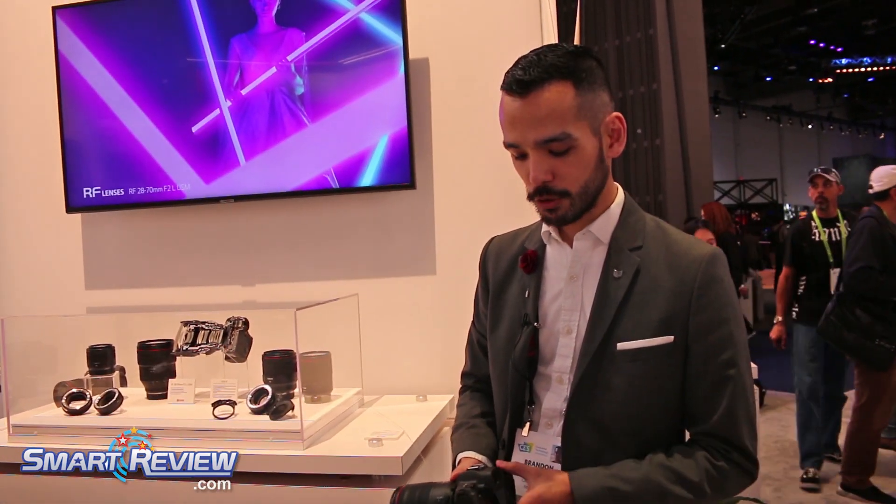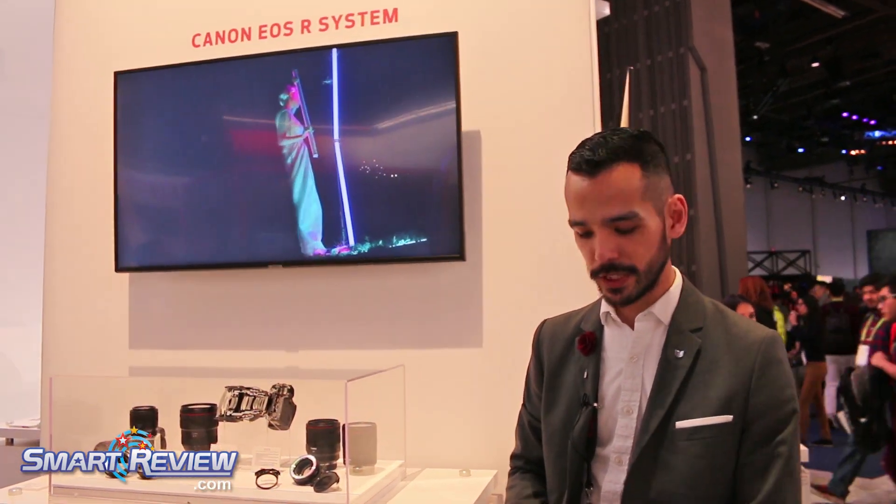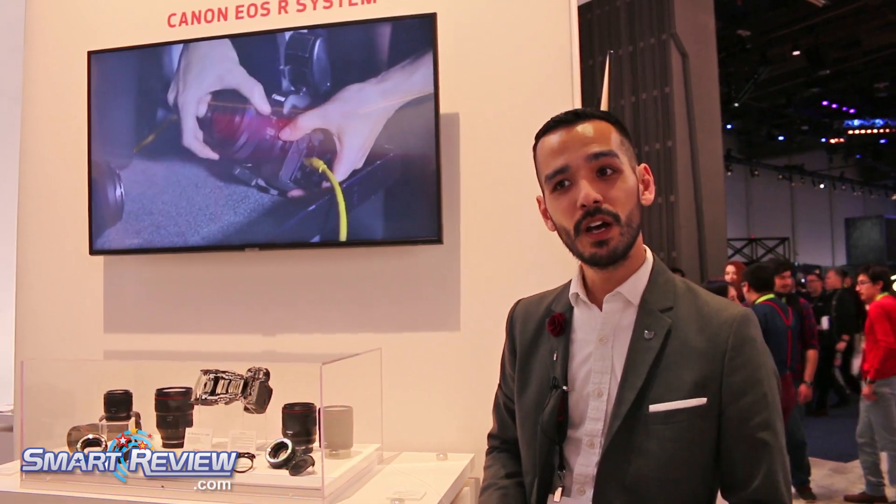This particular camera has a lot of great features being that it's a mirrorless product. Your viewfinder allows you to record video in your viewfinder. You can see color temperature and do a multitude of different things, including using our touch and drag autofocus system where you can actually touch the screen and move your autofocus point in your viewfinder. It's a great tool for both photo and video.